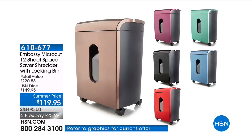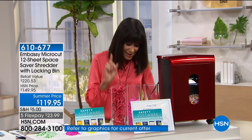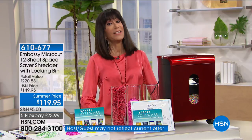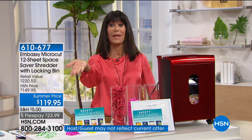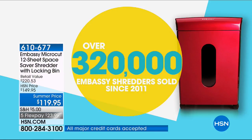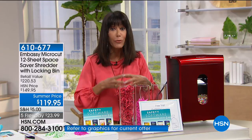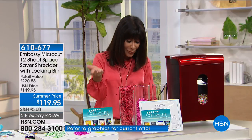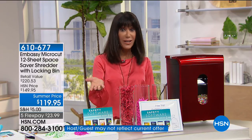There are 823 reviews at HSN.com and 627 of those are perfect five-star reviews. You love it — take a look at how many we have sold: over 320,000 of these. Not only is it an amazing value, it will shred up to 12 sheets with a micro cut, and we're presenting it today at only $119.95 — 30% off.